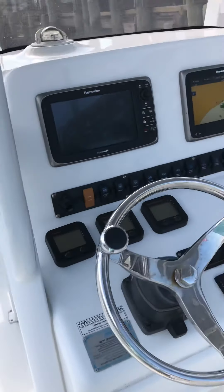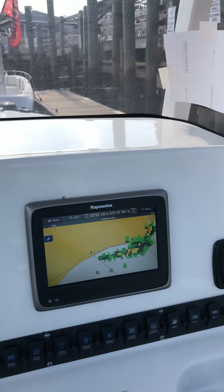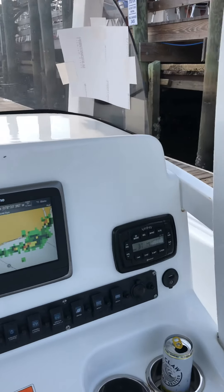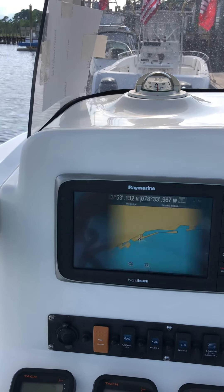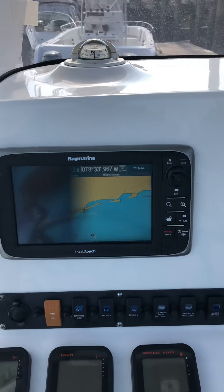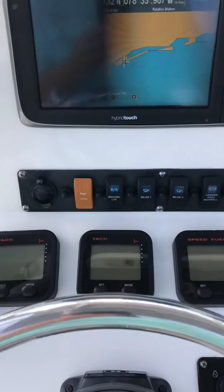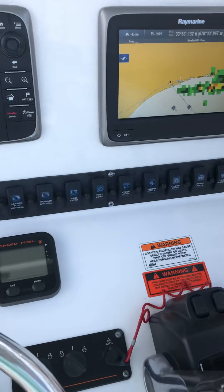Since I bought it in 2017, I've added a second screen and we've added outriggers — Taco Grand Slams — that have done really well. All your electronics are up here.